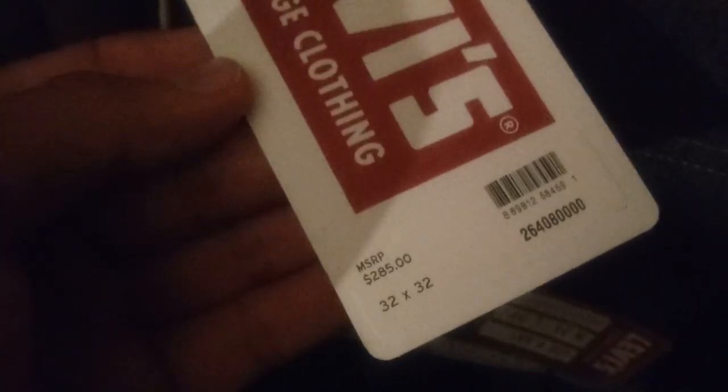I saw these vintage Levi's in the store — they were the only ones and luckily they were my size. They're pretty dope. It says right here they're about $285. These are like the real Levi's, the real ones. It even comes with a letter in the back pocket. Let me know if you guys know anything about these — some OG stuff.